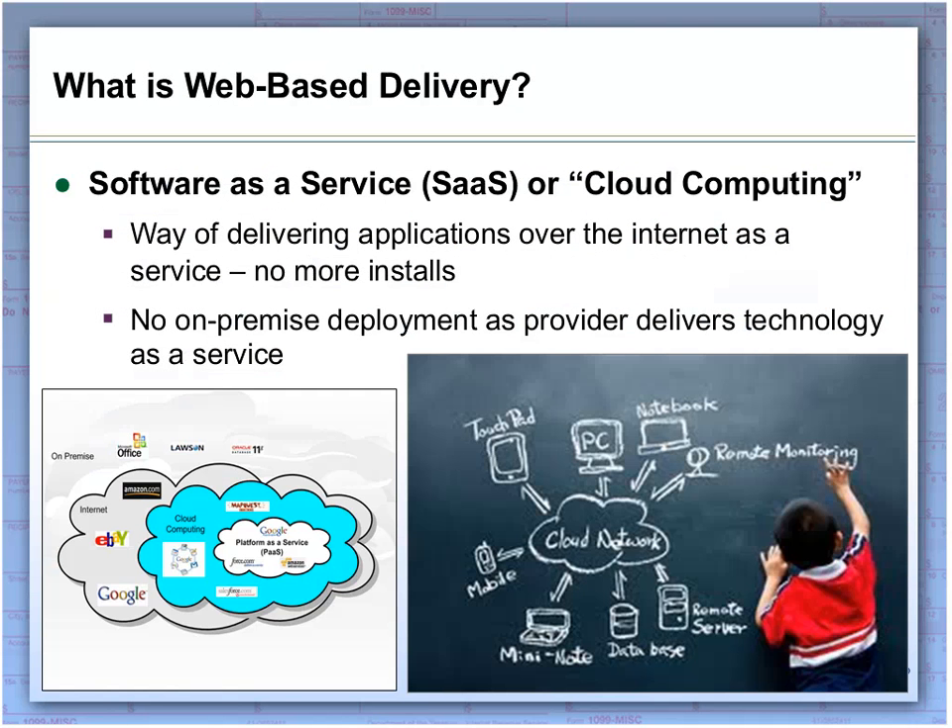A question we get a lot is: what is web-based delivery? Well, it has a lot of names. A lot of people are familiar with software-as-a-service, also known as SaaS, or even cloud computing. They're all referring to the same thing — it's a way of delivering technology. It started out as ASP, then it became SaaS. It's really been around since the 90s, and we've seen a very large adoption of this technology both from technology providers and organizations looking at ways to reduce costs.